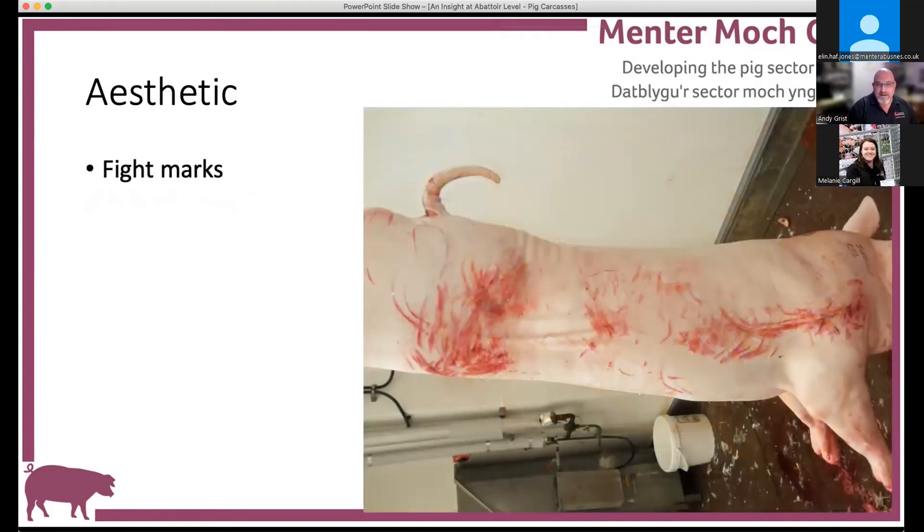Fight marks: pigs don't fight during transport because it's too novel and stressful. When they get to the abattoir they'll spend about 10 to 15 minutes looking around, then fight to sort out dominance unless they've already done it on farm. If you send pigs from different pens because they're the same size, they may fight in the abattoir and because they're the same size can fight until exhausted. If the skin is badly affected, it will be rejected as unfit for human consumption for aesthetic reasons. Also, you've then got a pig using energy just before slaughter, so it's likely to go dark as well.